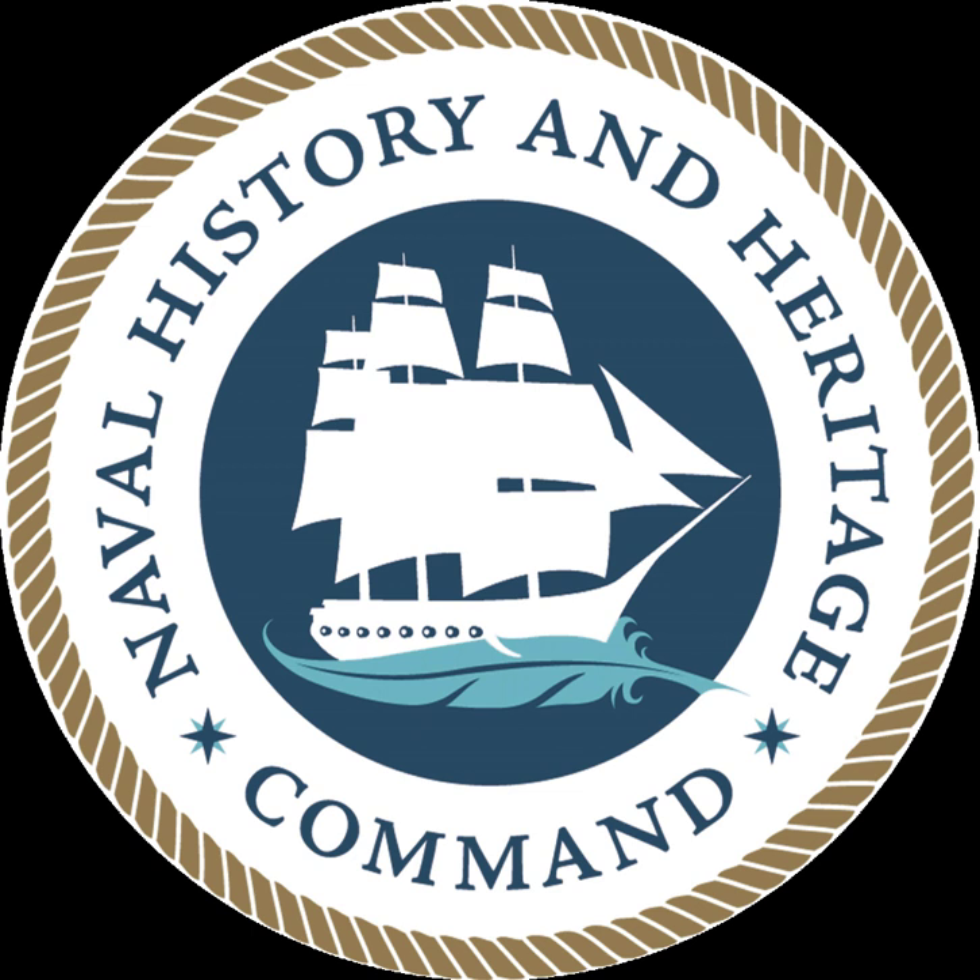The Naval History and Heritage Command, formerly the Naval Historical Center, is an Echelon II command responsible for the preservation, analysis, and dissemination of U.S. Naval History and Heritage, located at the historic Washington Navy Yard.